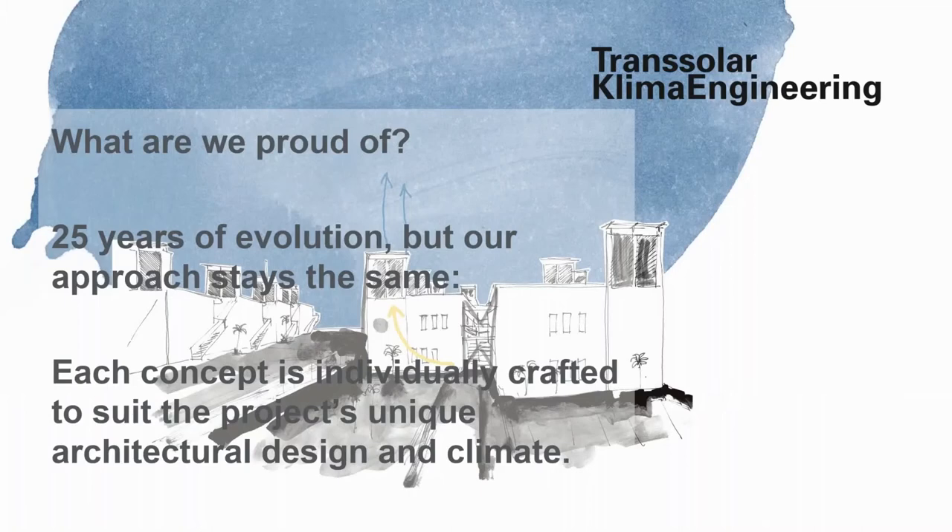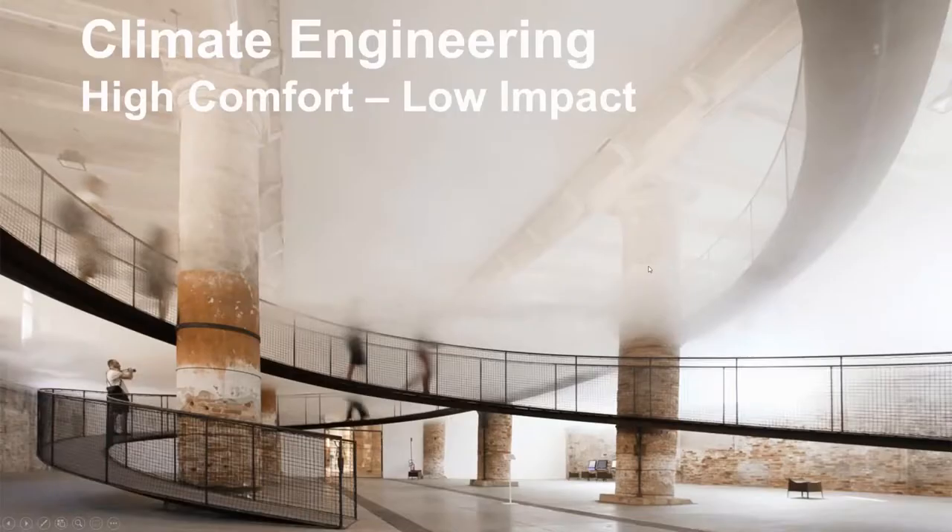A brief introduction to TransSolar: we are a firm with our head office in Stuttgart, Germany, and also offices in Munich, Paris, and New York. After 25 years of evolution, our approach stays the same — each concept is individually crafted to suit the project's unique architectural design and local climate. We call this approach 'high comfort, low impact': we want sustainability to be as delightful and comfortable as possible while having the lowest impact on the natural environment.